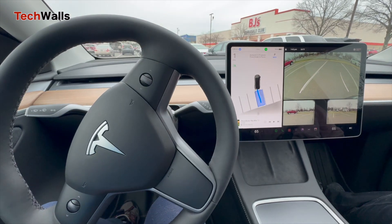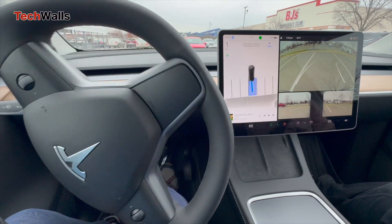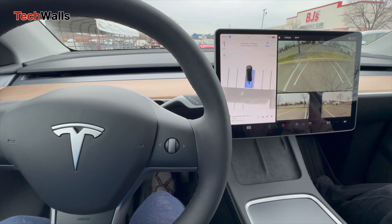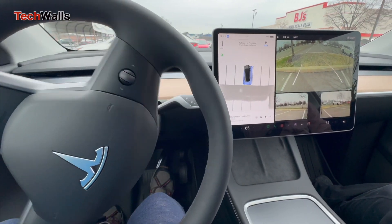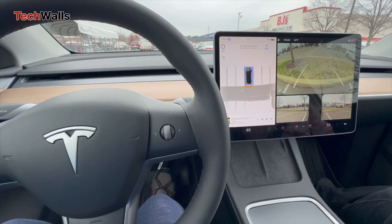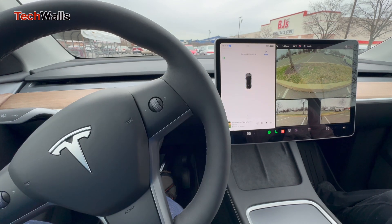If you're interested in buying a Tesla, this is a good time to buy as they are priced almost at all-time low. You can use our referral link in the description to receive three months of full self-driving software and try out this autopark feature.